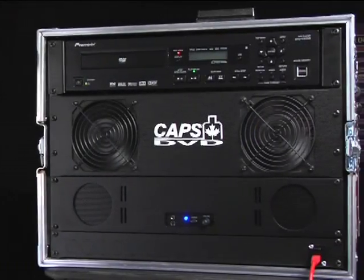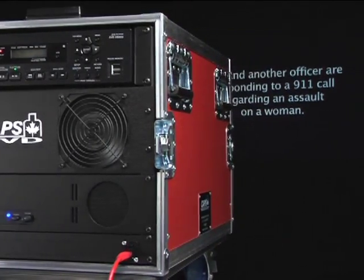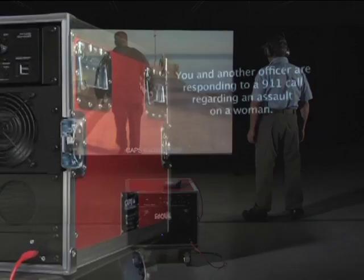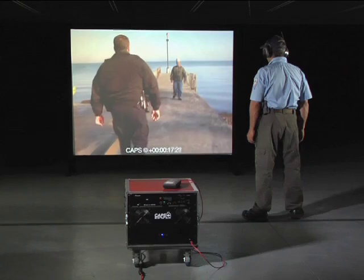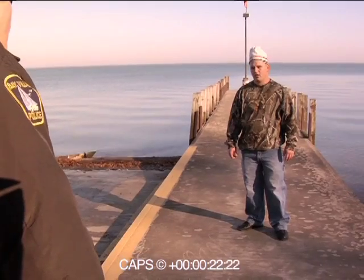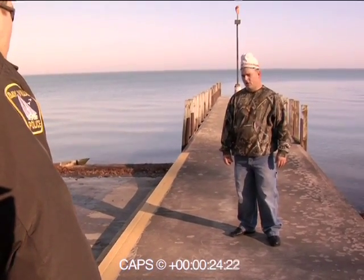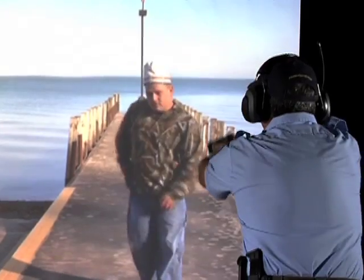The Portable CAPS DVD Video Based Judgment Training System has been designed from the ground up to test your skills with the actual weapon and ammunition you carry on the job. All guns and ammunition are real, and as such, we don't simulate. We prove that you have what it takes to make proper decisions and deliver accurate shots in situations that require deadly force.